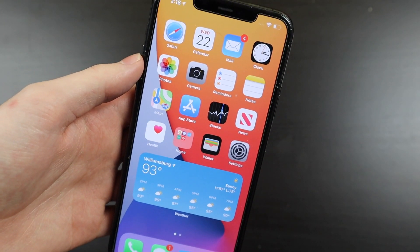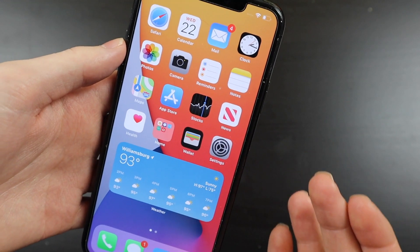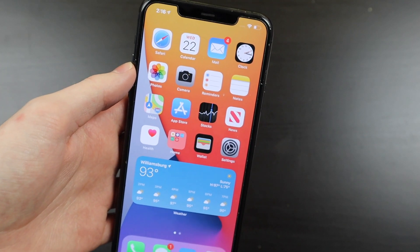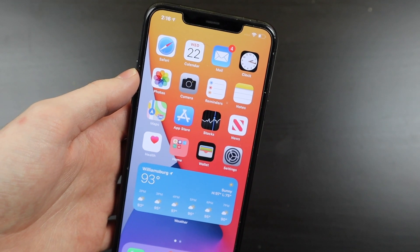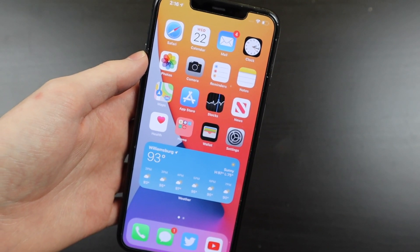So that is iOS 14 beta 3 — the new features, bug fixes, and everything like that — really all I've seen so far. If I find any new features, that will be in next week's follow-up video, along with battery life and performance. I'm Colin with TechOut. Don't forget to comment, rate, and subscribe. And as always, have a great day.